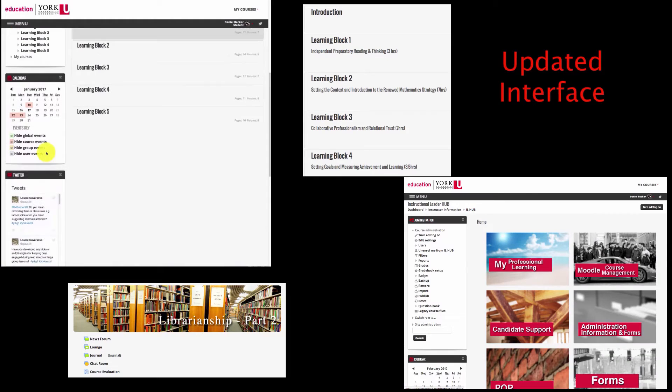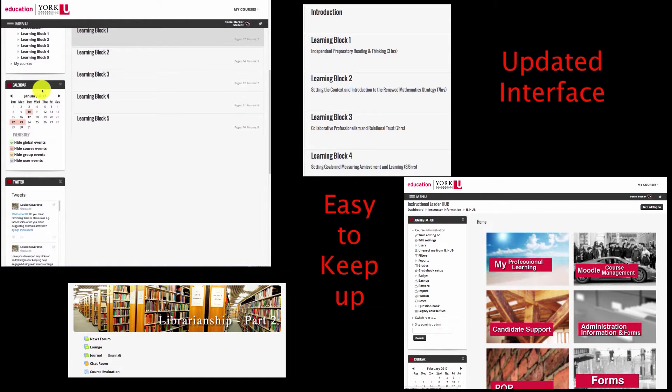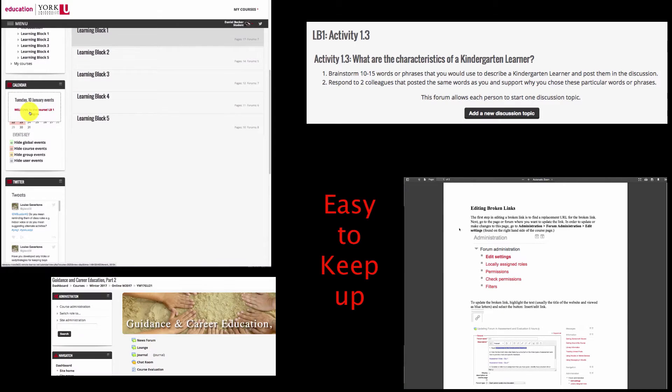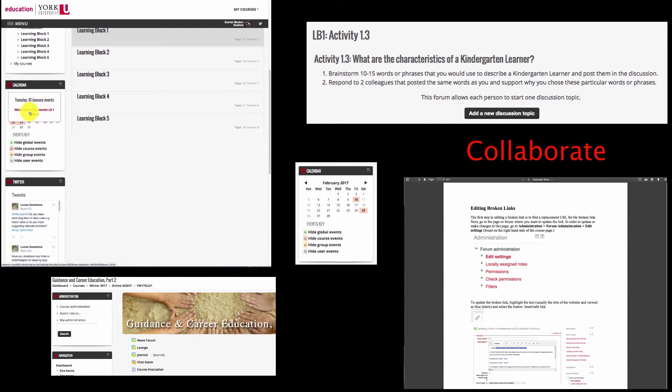A key feature is the updated interface where it is easy to keep up with what your class is doing this week, access the content, collaborate with your colleagues, and share your products.